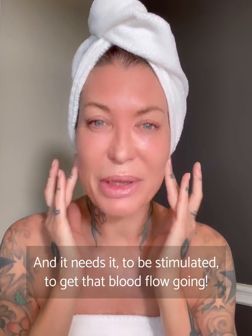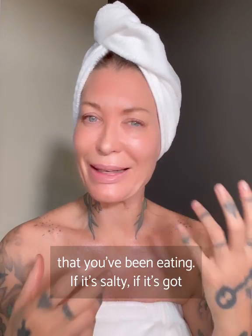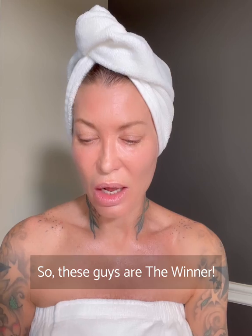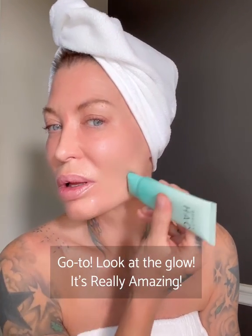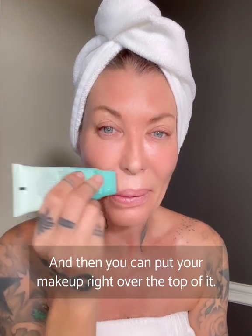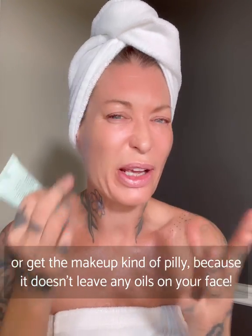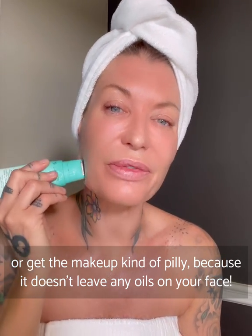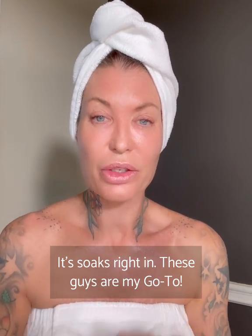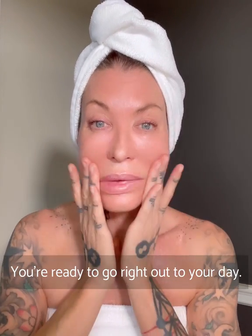It needs to be stimulated to get that blood flow going, to get all the old stuff out — any toxins, anything you've been eating. If it's salty or has different spices, it will affect your skin. These guys are the go-to. Look at the glow. Then you can put your makeup right over the top of it. It doesn't have anything that's going to get funky with your makeup or make it pilly, because it doesn't leave any oils on your face — it soaks right in.